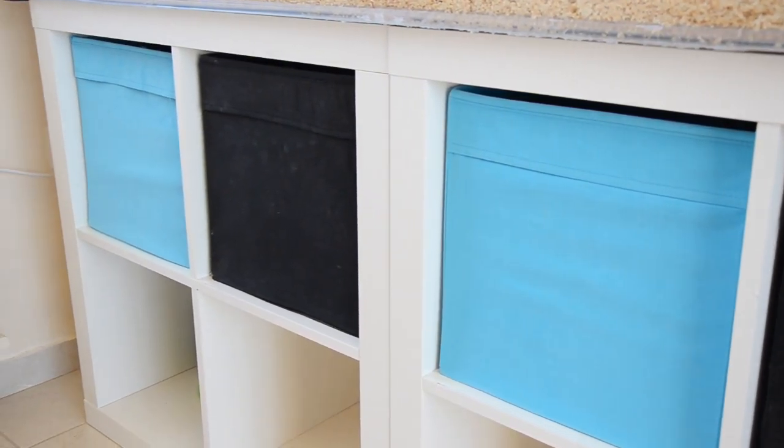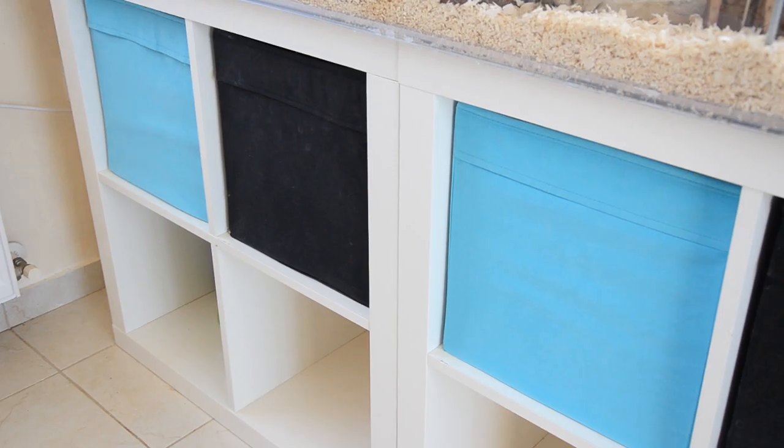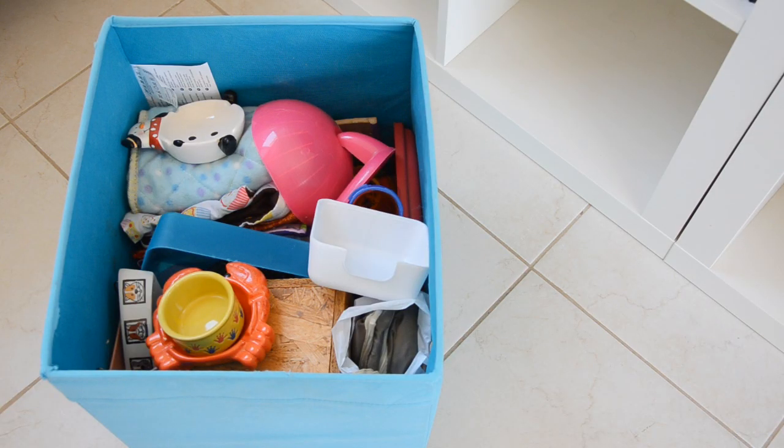I keep most of my pet supplies in this storage unit, which is the Expedit from Ikea. These are actually two four-square units and we bought those instead of the eight-square unit just because it meant we could separate them in future if we wanted to. The supplies are kept in three fabric cube box things, also from Ikea, and I have these in a sky blue and a black color.